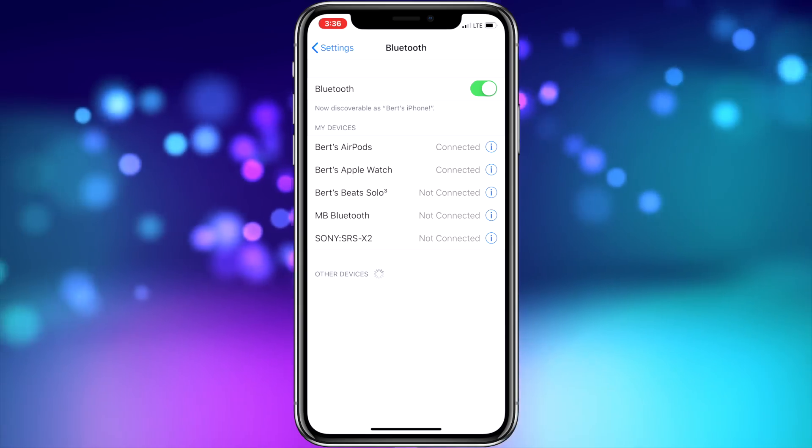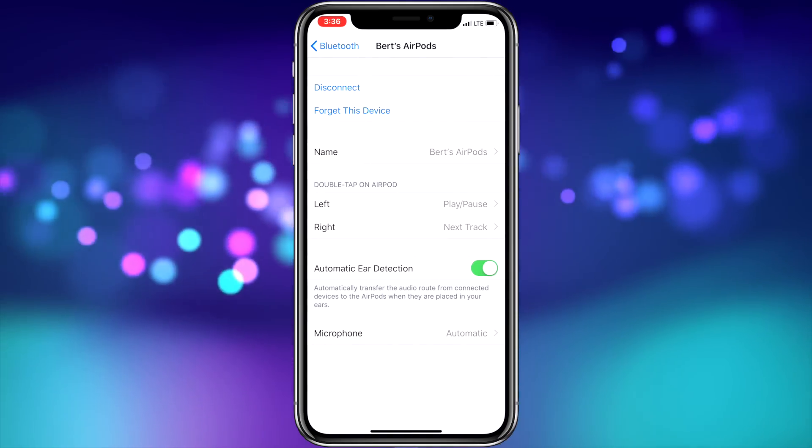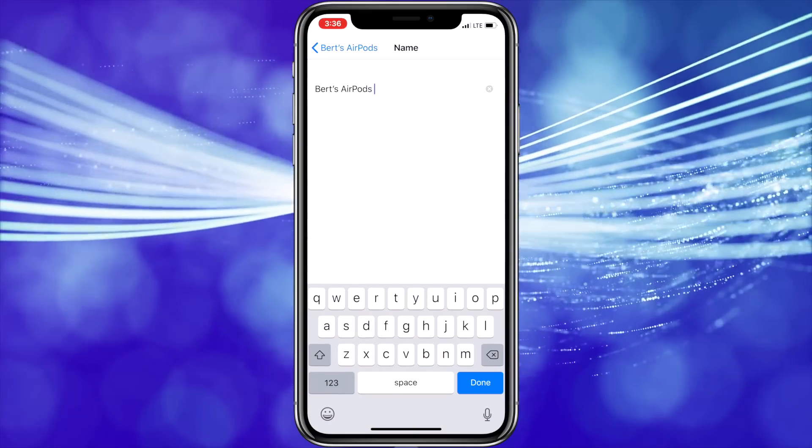Then, on the list of Bluetooth devices that pops up, press the circled I beside your AirPods. That will bring you into the AirPods menu. Then choose the Name option.